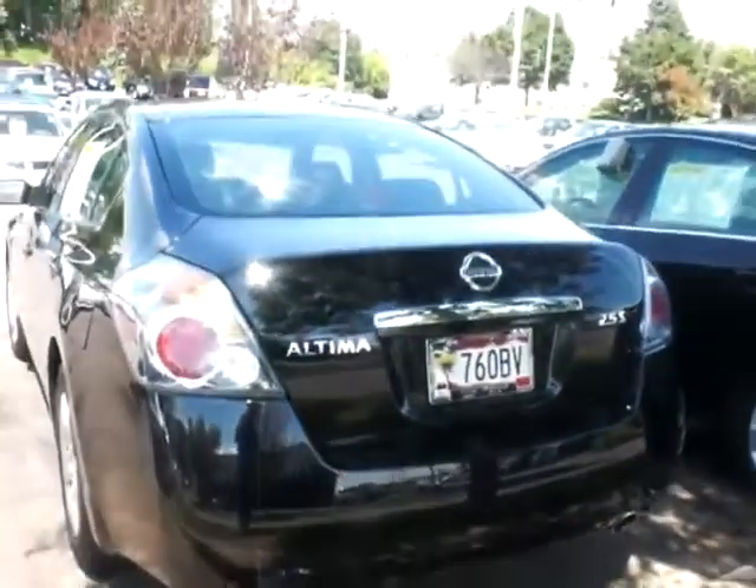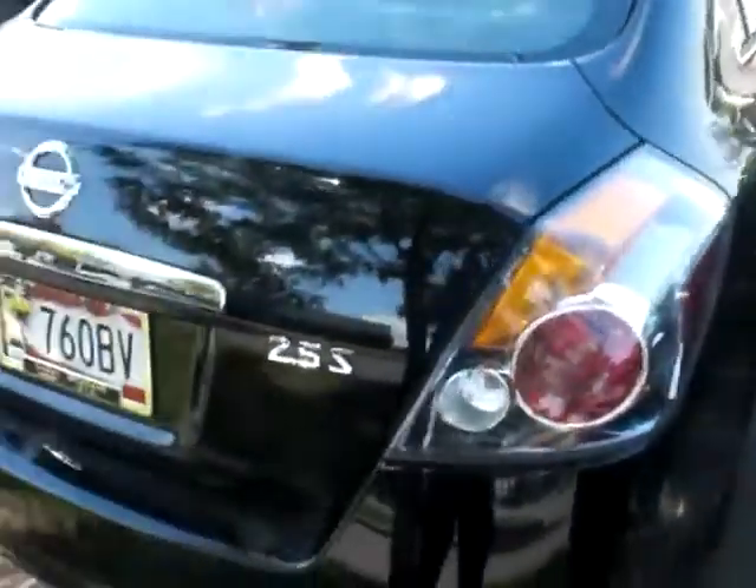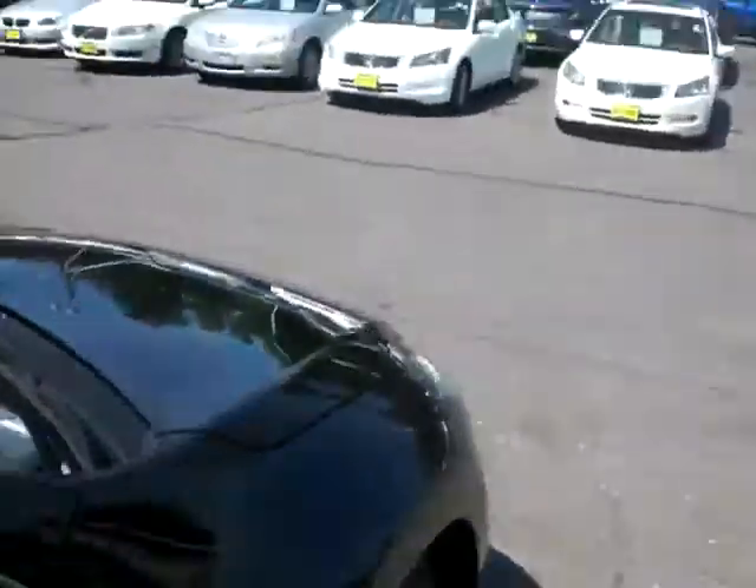It looks like it's got a license plate on it already. I'm going to walk around here just to give you an idea of what the whole car looks like. A little shaky on the camera as I walk, so don't mind that. We're going to go to the interior of the vehicle — I'll show you that. Very spacious, a lot of room in these.